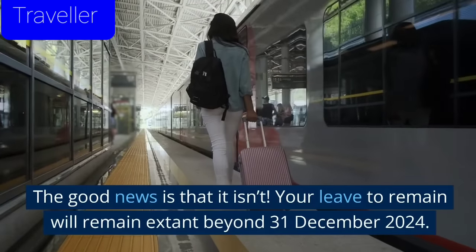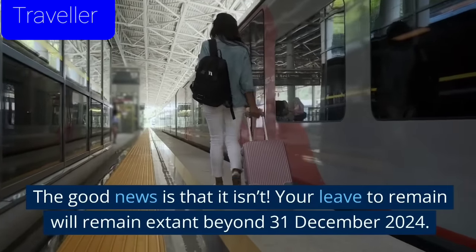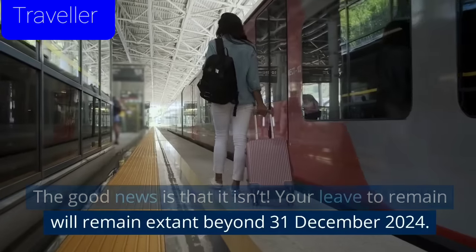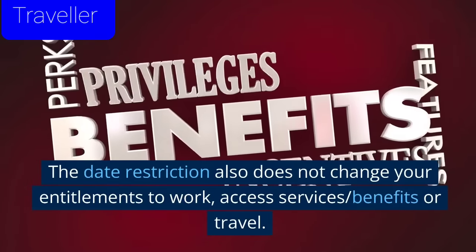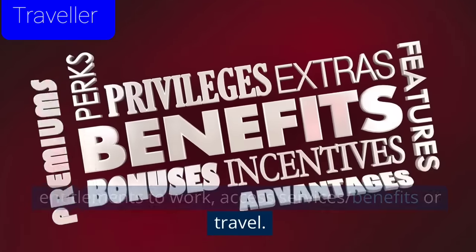The good news is that it isn't. Your leave to remain will remain extant beyond 31 December 2024. The date restriction also does not change your entitlements to work, access services or benefits, or travel.